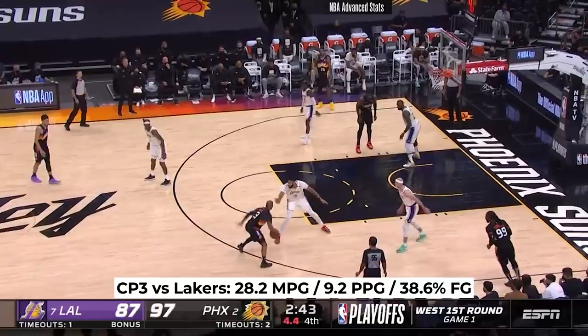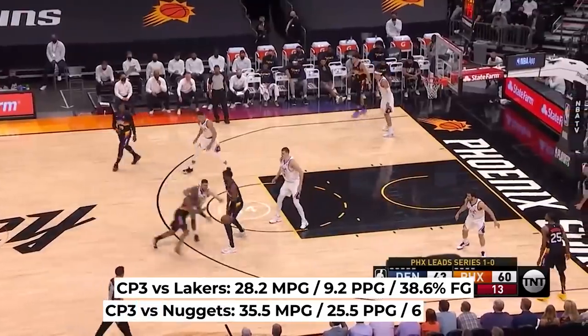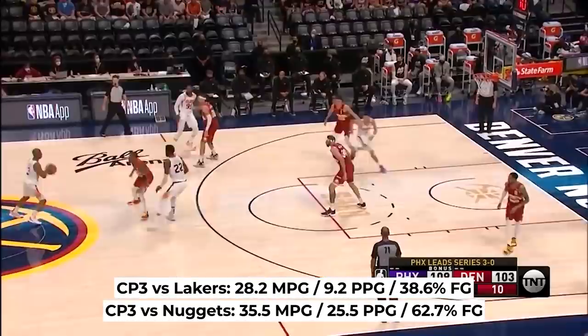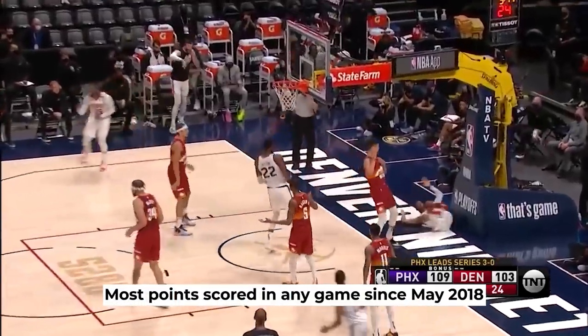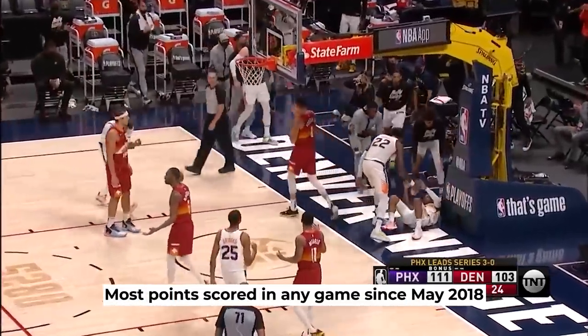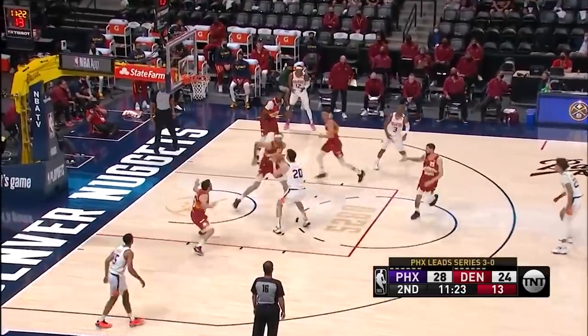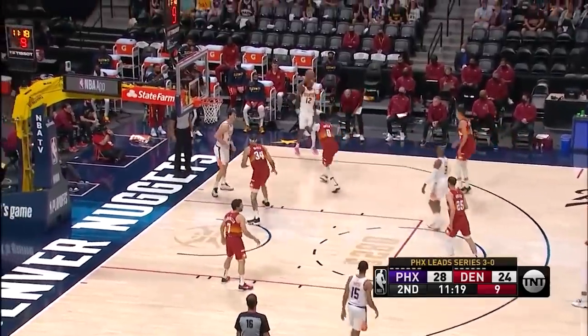28 minutes per game, just 9 points on 38.5% shooting. Compare that to 35.5 minutes and 25.5 points per game on 62.5% from the field. The 37 points in game 4 are actually the most he scored in any game since May of 2018. That's crazy.